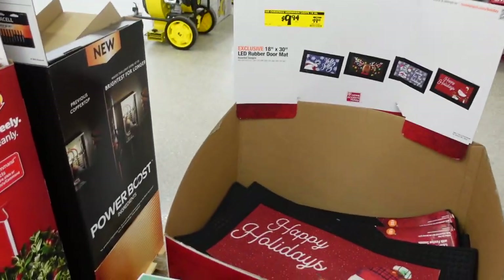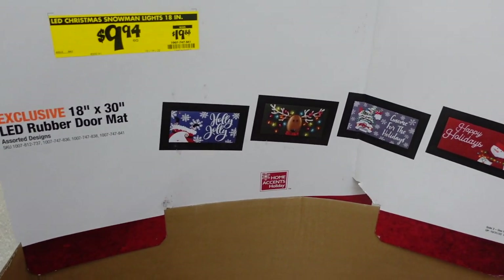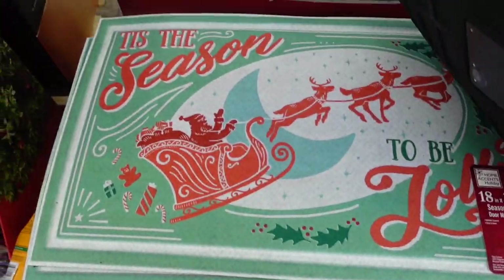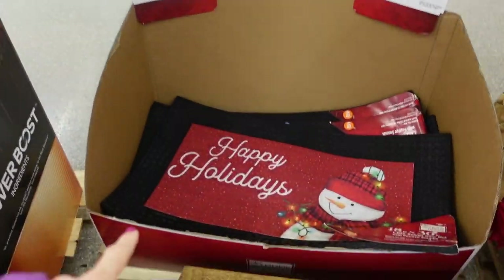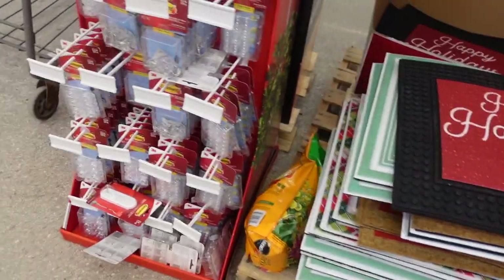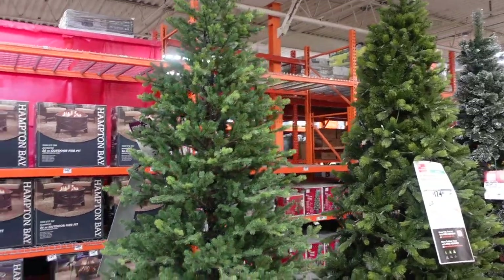They have doormats on sale at $9.94. There are several holiday styles — holly jolly, reindeer, and happy holidays. The ones with the black border are in the back and a few more are over here. They also have some command hooks.